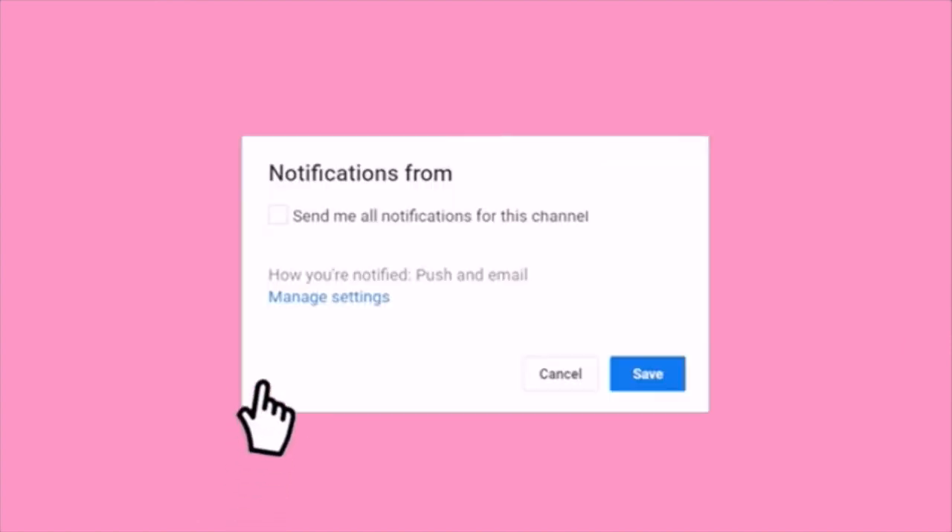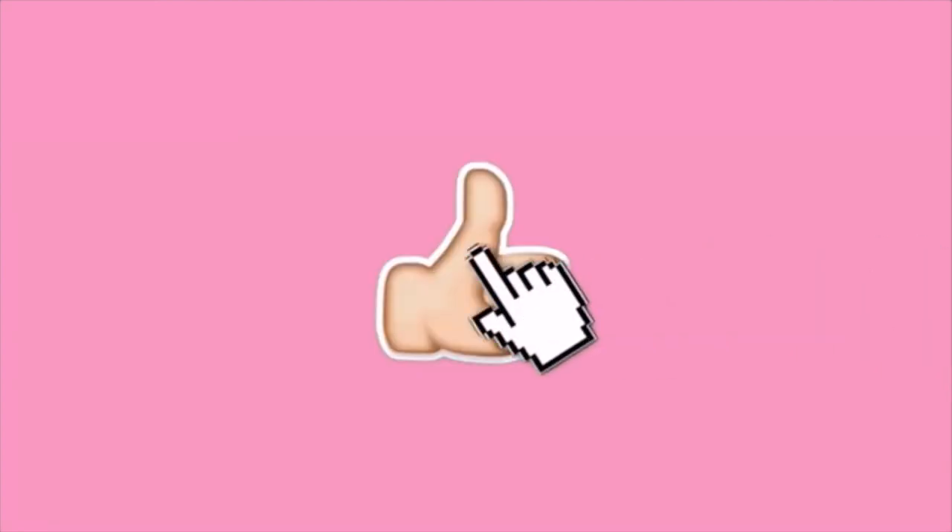Before we get into this video, please subscribe to my channel, click the bell notification button and please like this video as well.